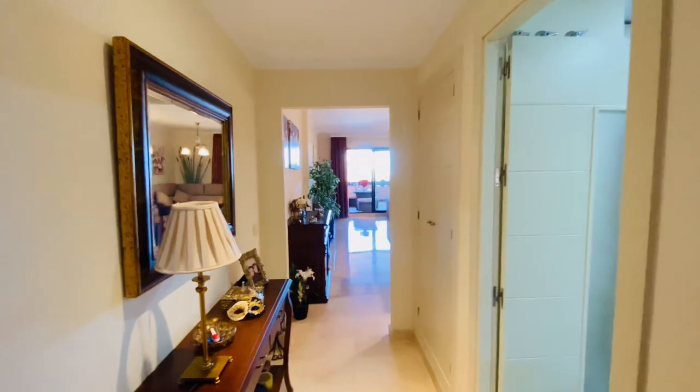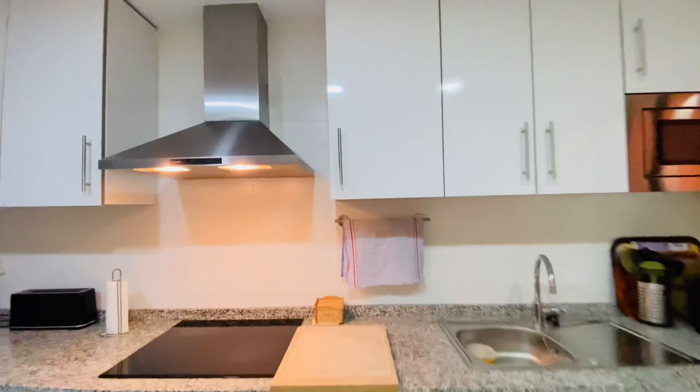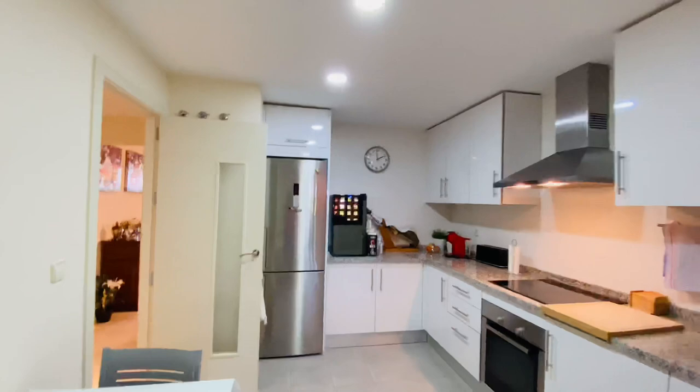Good afternoon. We're visiting a ground floor apartment in Casares Beach with some sea views. This is a very bright and nice apartment and the sizes are bigger than average holiday homes. This is a 100 square meter apartment.